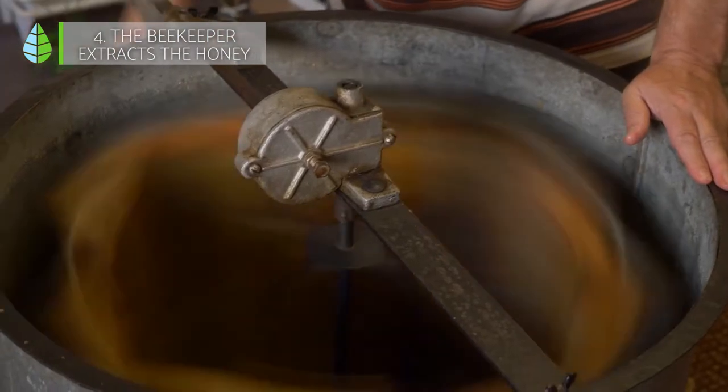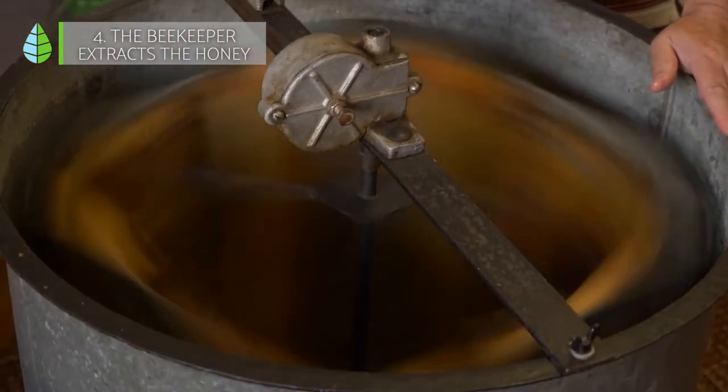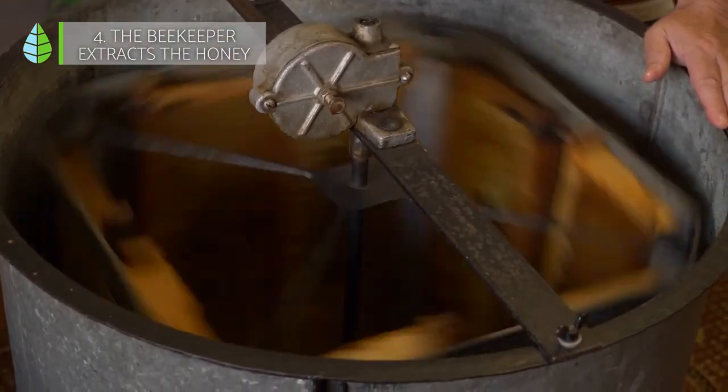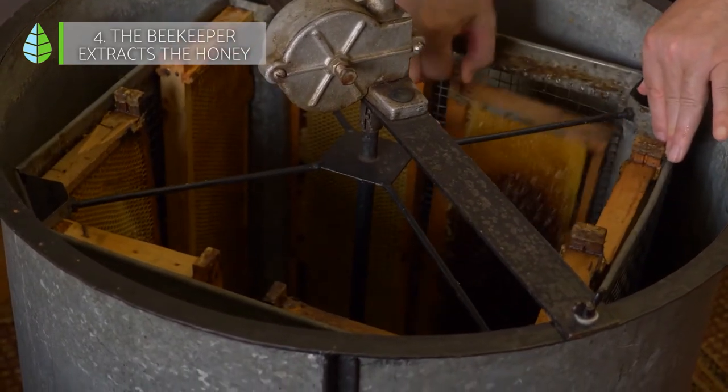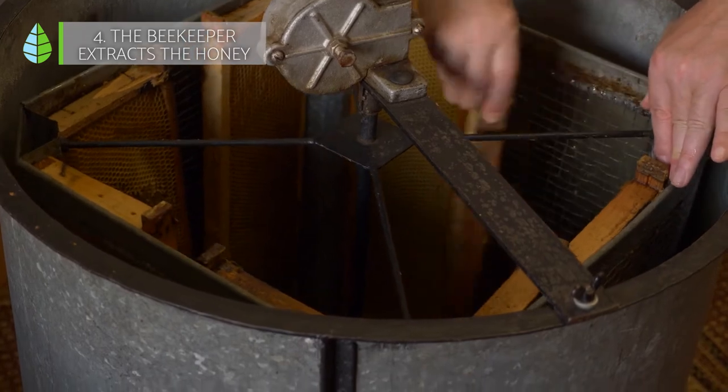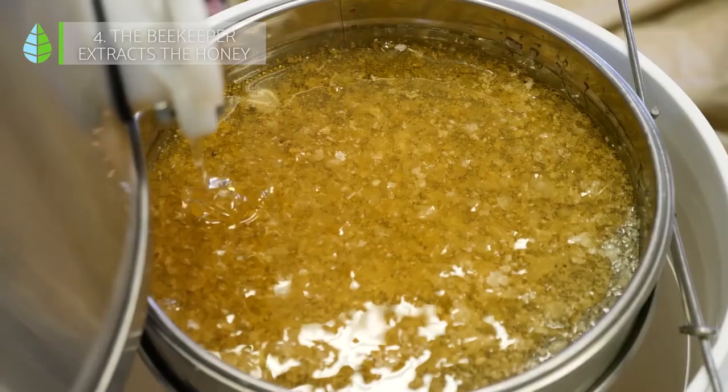Finally, the honey is extracted and stored in small deposits and left to rest for a few days. This way, if any impurity remains, it can be eliminated by decantation, since the honey, being denser, stays at the bottom and the impurities rise to the surface.